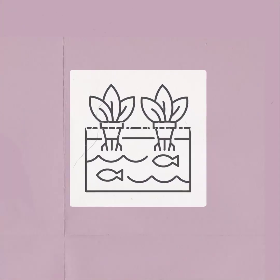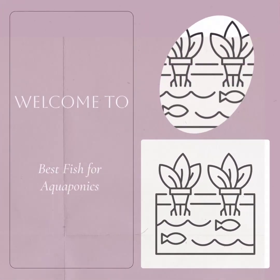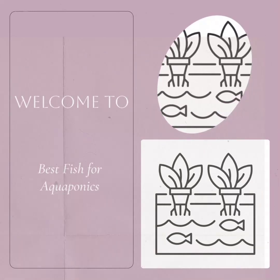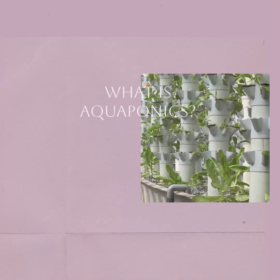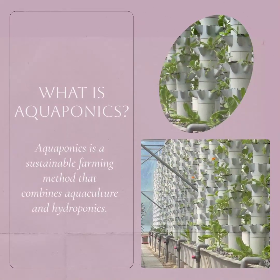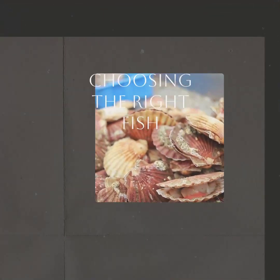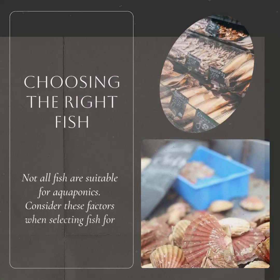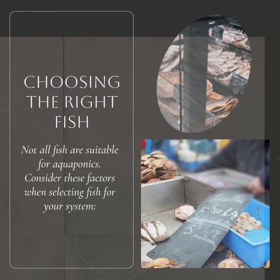Are you interested in aquaponics? Discover the best fish for your system and get started on your journey to sustainable gardening. Aquaponics is a symbiotic system where fish waste provides nutrients for plants and the plants filter the water for the fish. Size, temperature tolerance, growth rate, and compatibility with plants are important factors to consider when choosing fish for your aquaponics system.